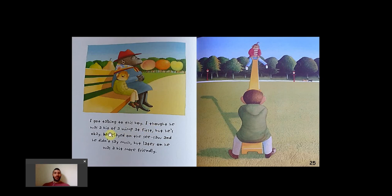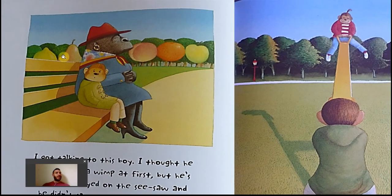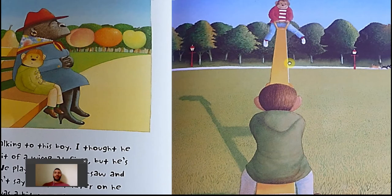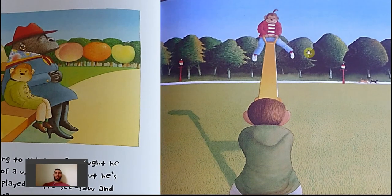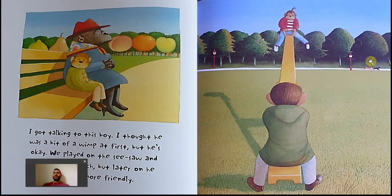I got talking to this boy. I thought he was a bit of a wimp at first, but he's okay. We played on the seesaw and he didn't say much, but later on he was a bit more friendly. This is that scene where you have Charles sitting down — you see the person next to him, and this is her perspective. In the background you have the fruits of summer bursting. Again, it's not that dark wintry autumn feel, it's a summer, colorful idea. Here we have Smudge really having fun — she's at the top. We have that sort of weight that Charles carries with him, represented arguably as he's sitting on the bottom of the seesaw. He's still weighted by his experience, while Smudge is high up in the sky. We have the two dogs playing, and then we have the silhouette of the gorilla in the background — Anthony Brown is having a bit of fun here.